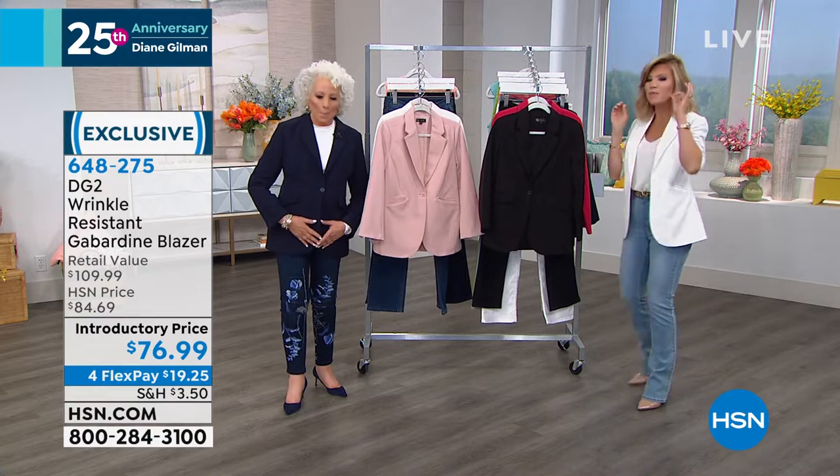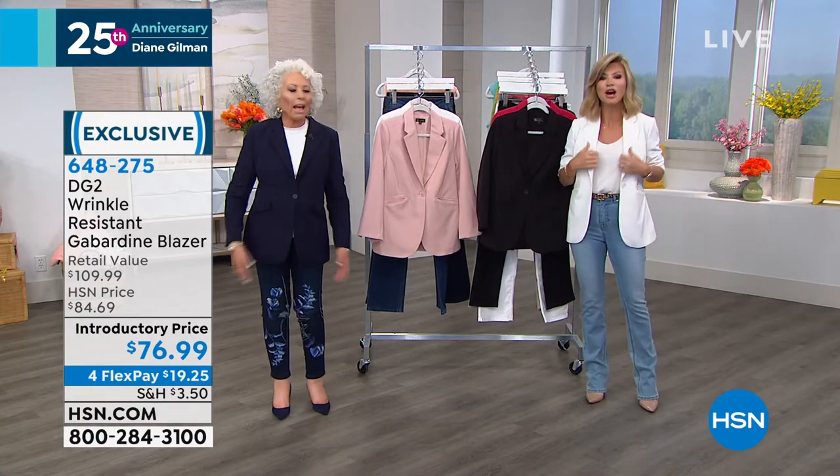The biggest and most important purchase every woman can make, which is this Gabardine laser. Especially this year.